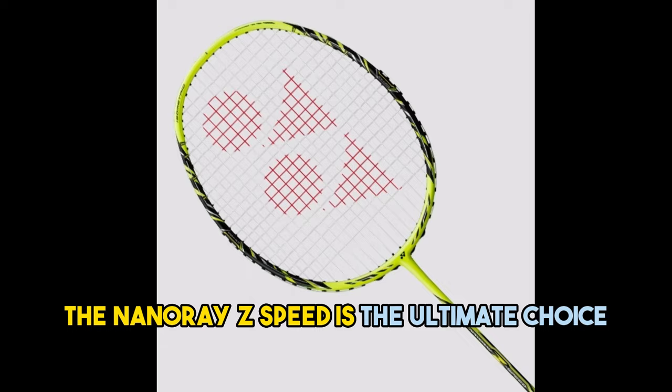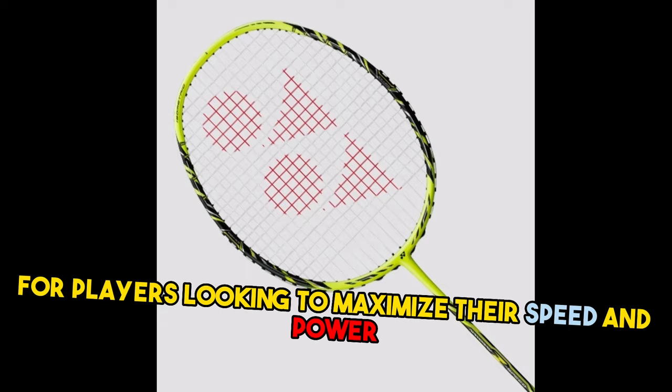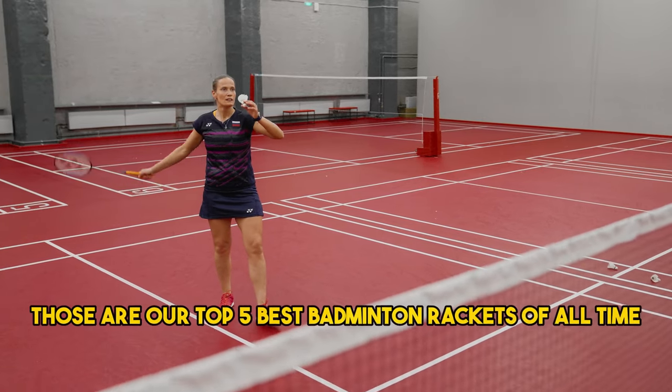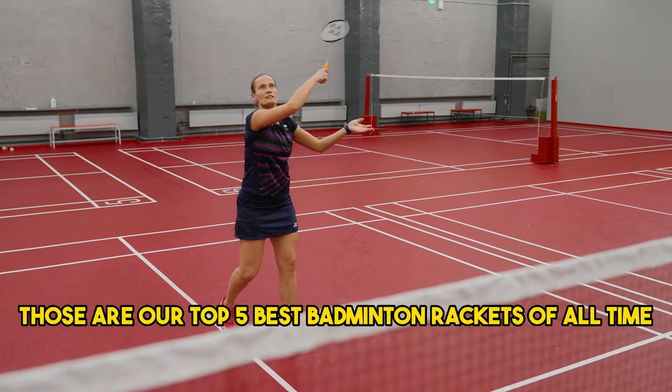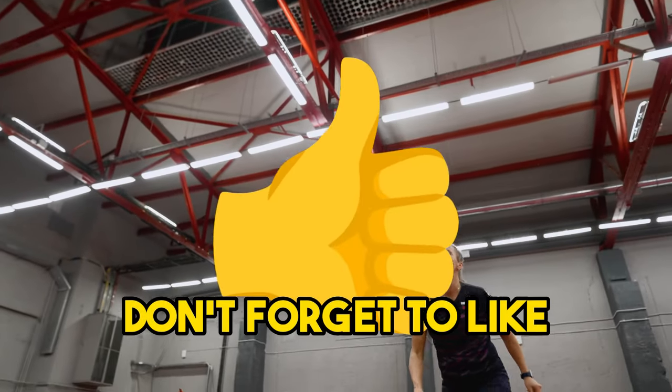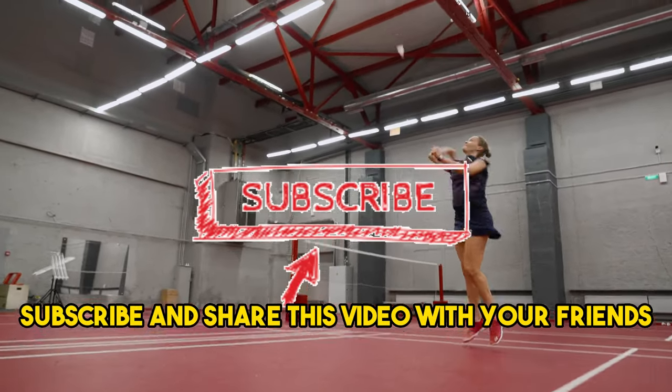The Nanoray Z Speed is the ultimate choice for players looking to maximize their speed and power. So there you have it folks — those are our top five best badminton rackets of all time. We hope this list helps you find the perfect racket to elevate your game. Don't forget to like, subscribe, and share this video with your friends.